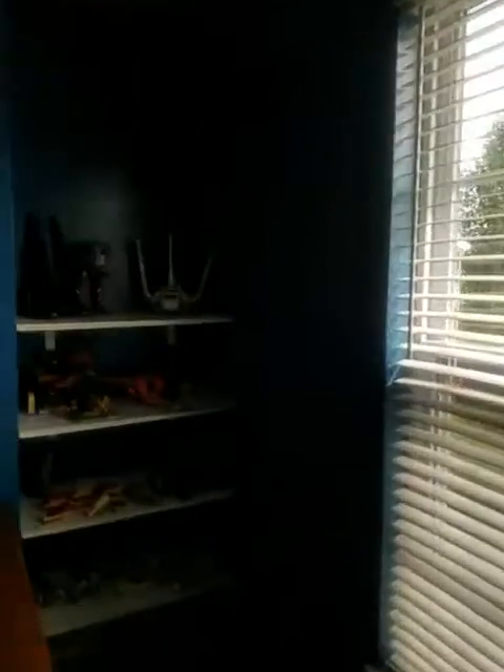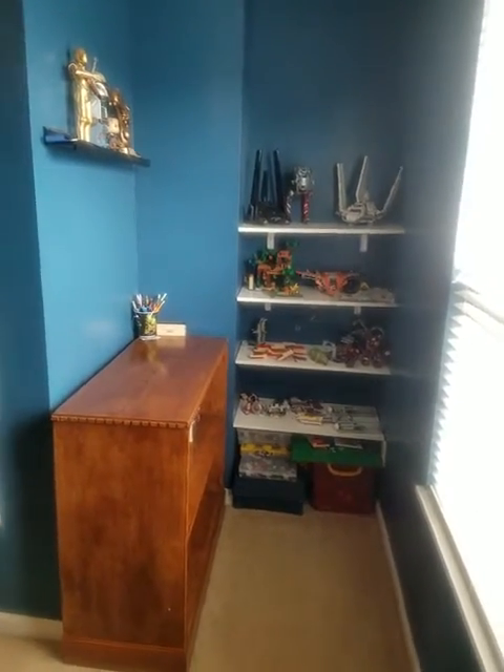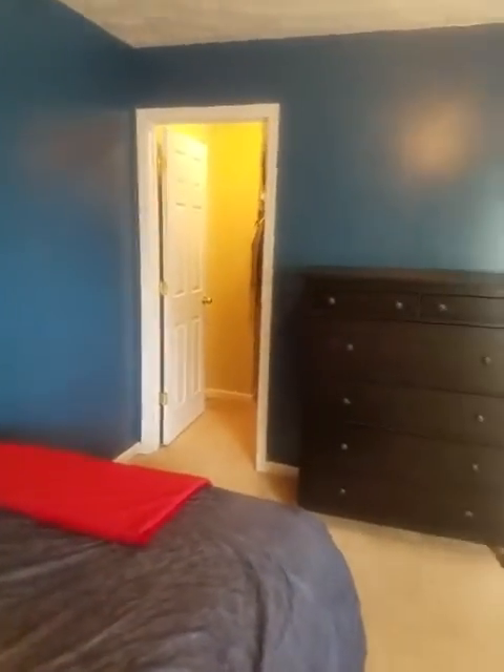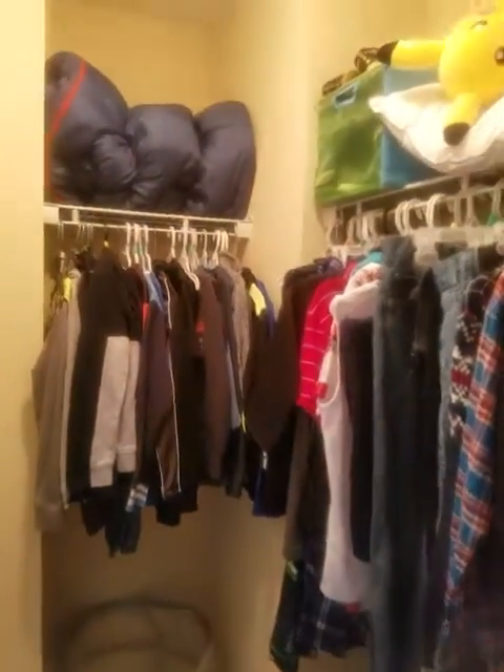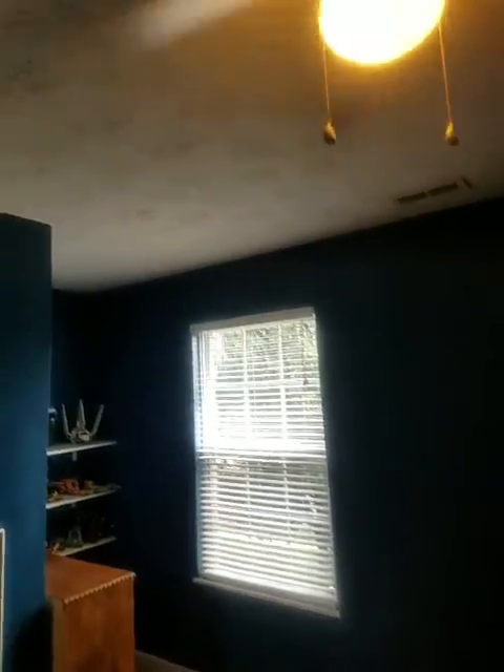This is one of the four bedrooms — a nice size. It's a little awkward because of the bump-out, but that actually gives you a nice area for storage or a little desk for a kid to do homework. It has a walk-in closet, which is really nice for a fourth bedroom. You can fit a queen up against the wall plus a full set. No stains on the ceiling, which is good.